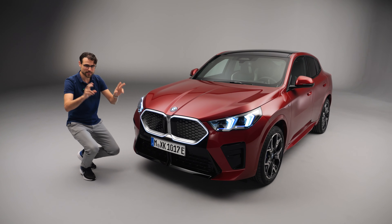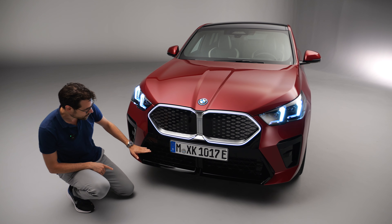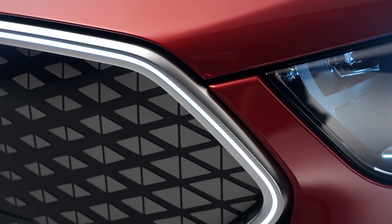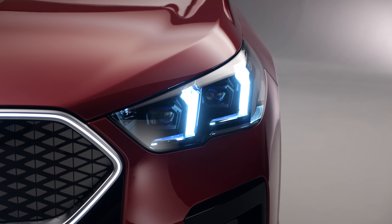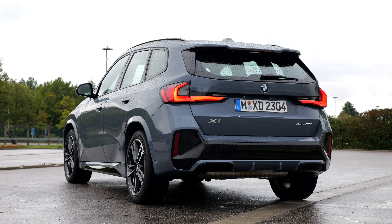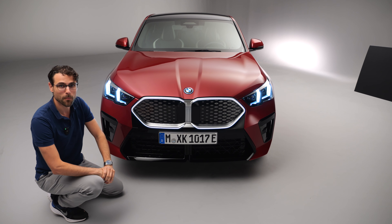This is the normal X2 version with the M Sport Pack that adds a different graphic in the lower part, and everything blacked out for sportier styling. The double kidney has an optional illumination that looks pretty fancy. New headlamps make it more differentiated from its brother, the X1. They both sit on the same platform and are built in Regensburg, Germany in the same plant, but the X2 sets itself more apart now.